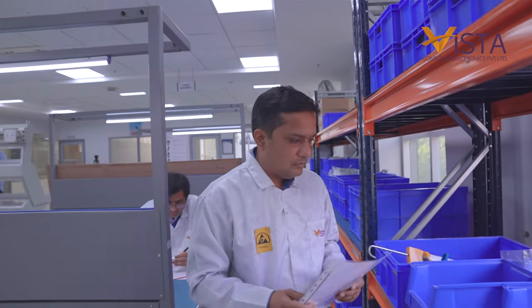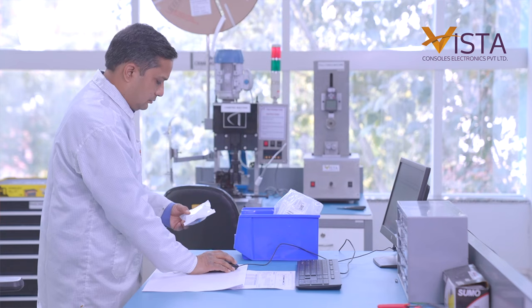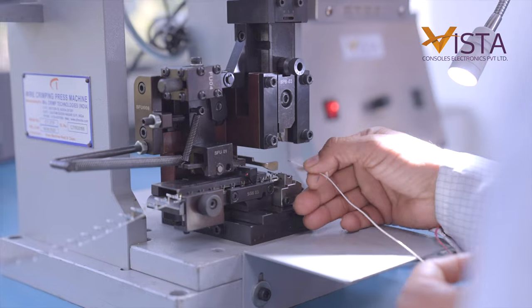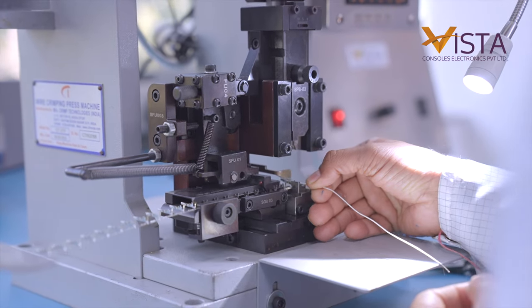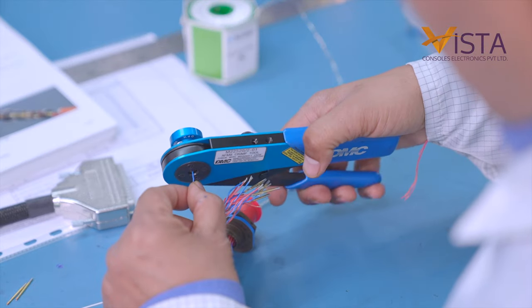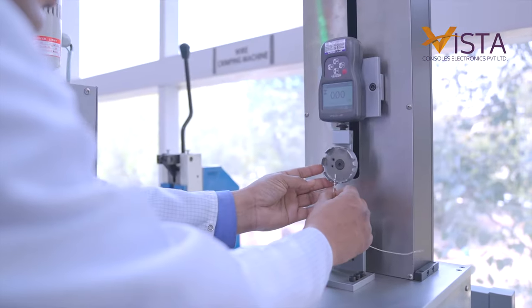I work in the Vista Console in the cable harness department. It is my experience with defense and aerospace. When I receive raw material in the cable harness department, we check the manufacturer code number. Each and every component goes through stringent quality checks. End-to-end traceability is maintained for all the components, processes, and workmanship.